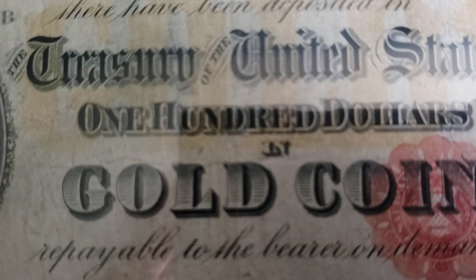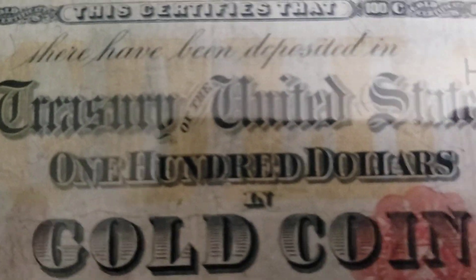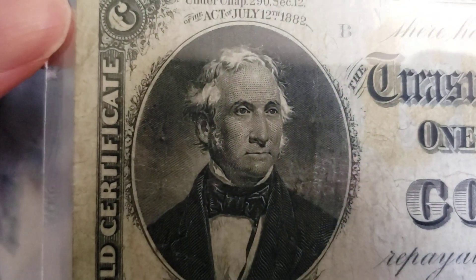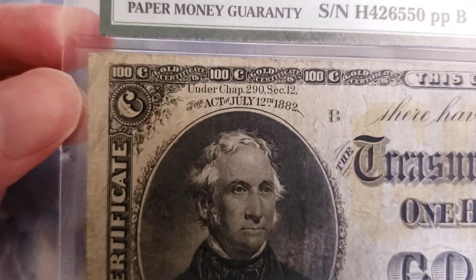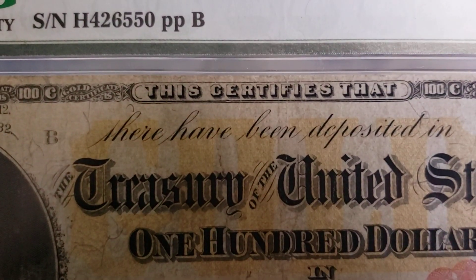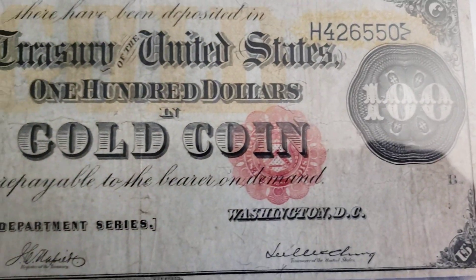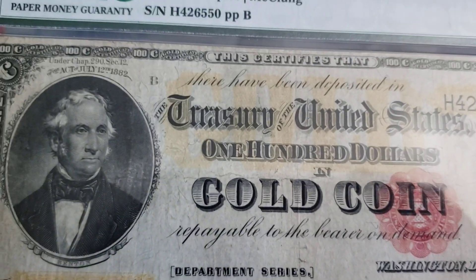Now let's take a closer look at the note. It reads: 'There have been deposited in the Treasury of the United States one hundred dollars in gold coin payable to the bearer on demand' — Department series, Washington DC.